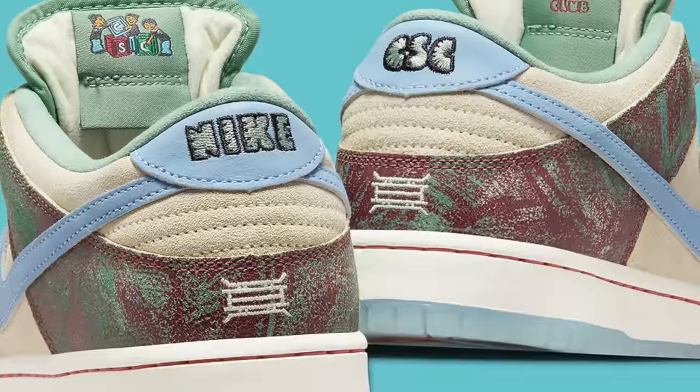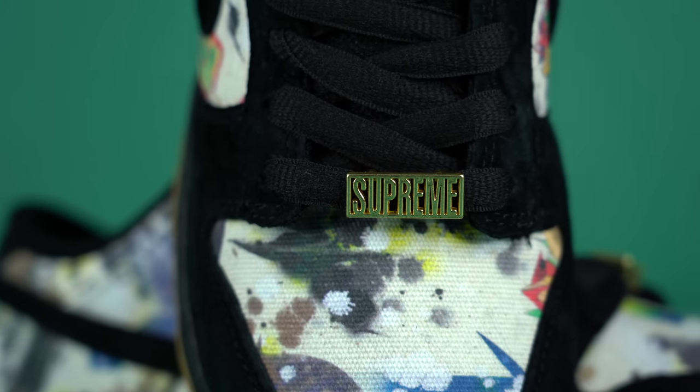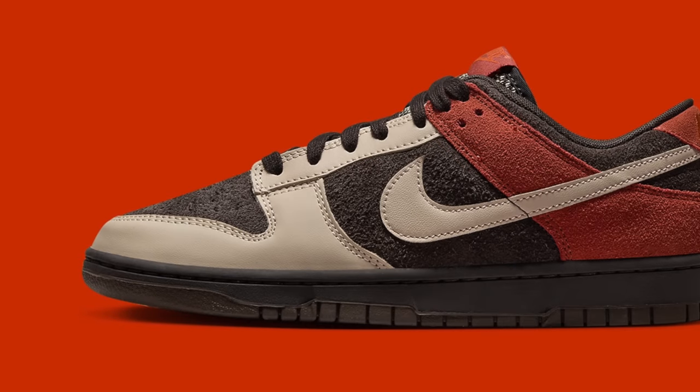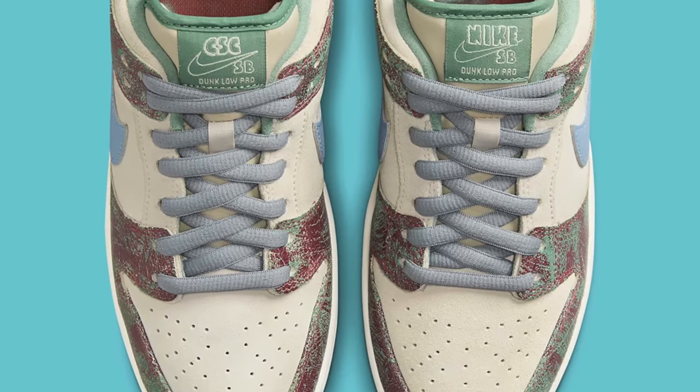These are the top 10 Nike Dunk releases of 2023. It's finally getting to be that time of year where we start to count down the best sneaker releases of the year. And I know it's only October, but there's so many top 10 lists coming that I wanted to get an early start. And when it comes to shoes like the Nike Dunk, even though there's still like three months left in the year, we already pretty much know what's releasing throughout the rest of the year. And in my opinion, the best releases have already happened.